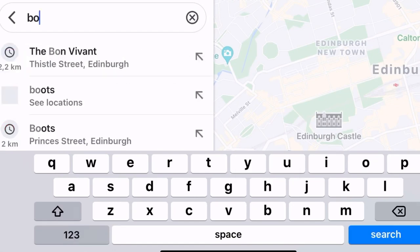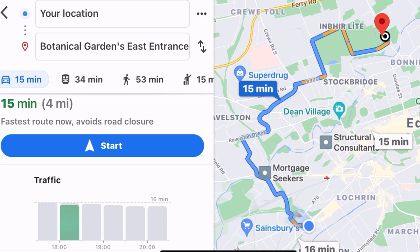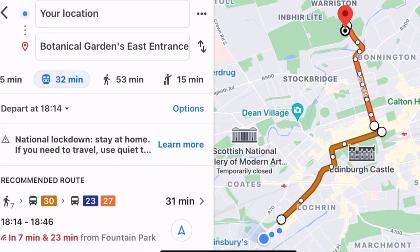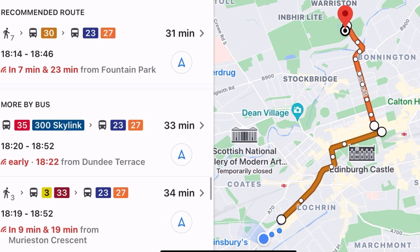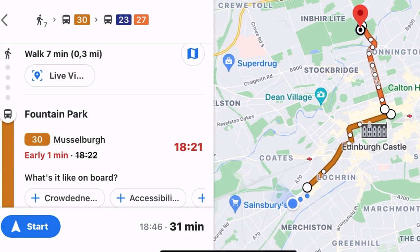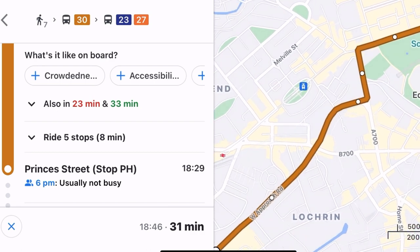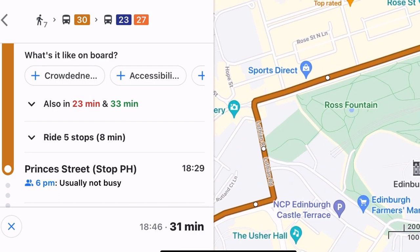When you start using the bus system you obviously won't know all the stops and routes, but one thing that's really helpful is Google Maps. If you put in your destination it will tell you which bus stop to go to and at which stop to get off. It also updates bus arrival times in real time so you can see if a bus is delayed or arriving soon. Once you're on the bus you can also track your route and see each upcoming stop on the map.